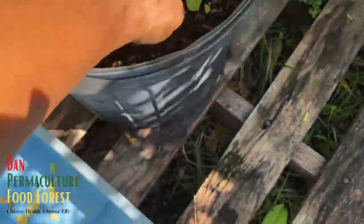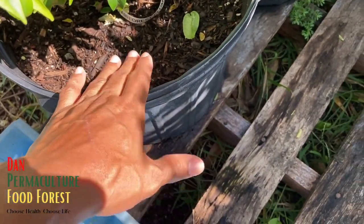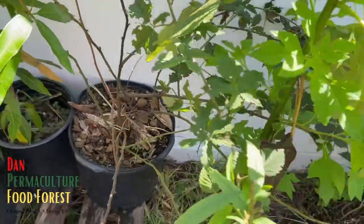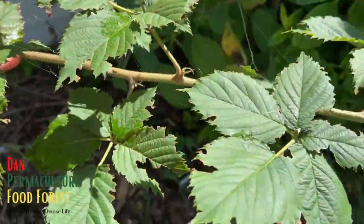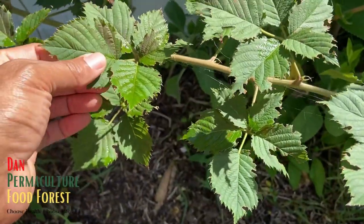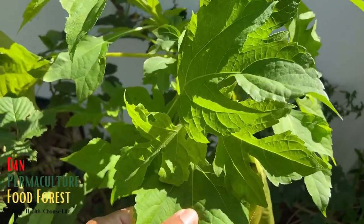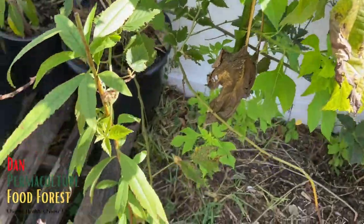This is my rainforest plum - I just up-potted this into a bigger container over the weekend. I have a blackberry over here - a thornless blackberry in a container - but I'm going to remove that out of the container this week. This is a Mexican sunflower I'm really growing for chop and drop, biomass for the garden.